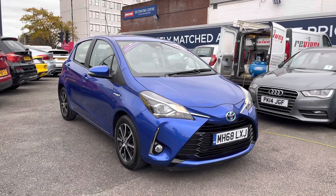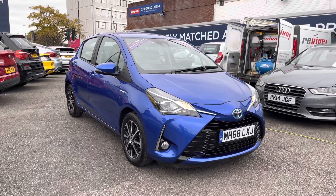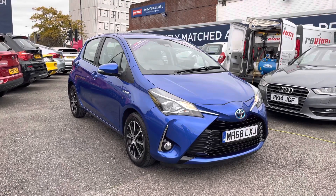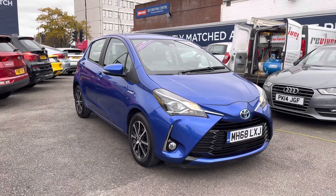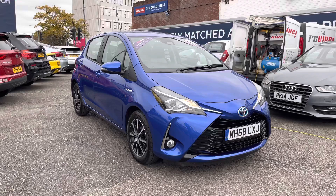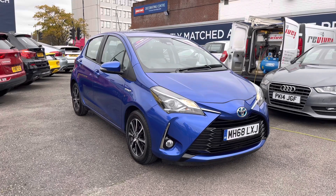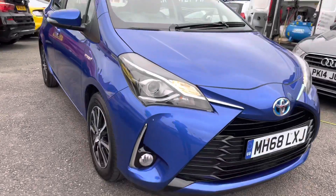Hello and welcome to Motor Match Stockport. My name's Daniel and I'm pleased to present you with this lovely Toyota Yaris Icon eCVT. This vehicle has currently run 7,508 miles and it's had one previous owner from new. It's finished in the colour Nebula Blue and if you'd like more information please give us a call on 0161 885 0358.